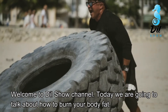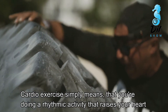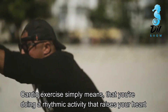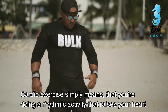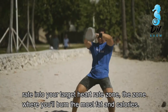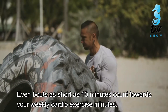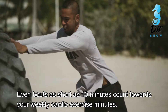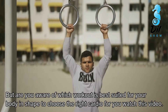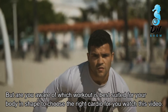Welcome to the Deal Show channel. Today we are going to talk about how to burn your body fat. Cardio exercise simply means that you're doing a rhythmic activity that raises your heart rate into your target heart rate zone — the zone where you'll burn the most fat and calories. Even bouts as short as 10 minutes count towards your weekly cardio exercise minutes. But are you aware of which workout is best suited for your body and shape?